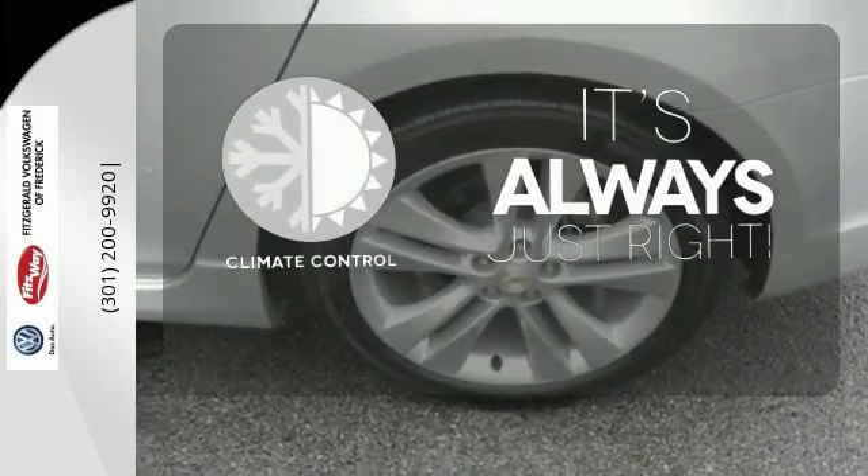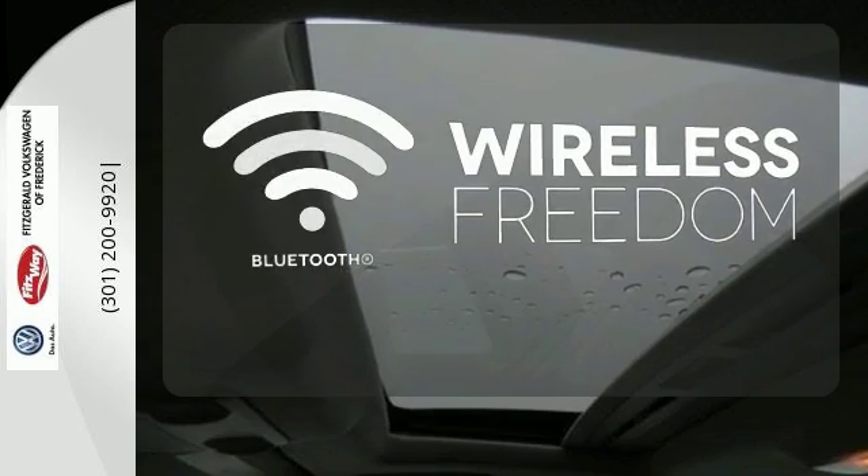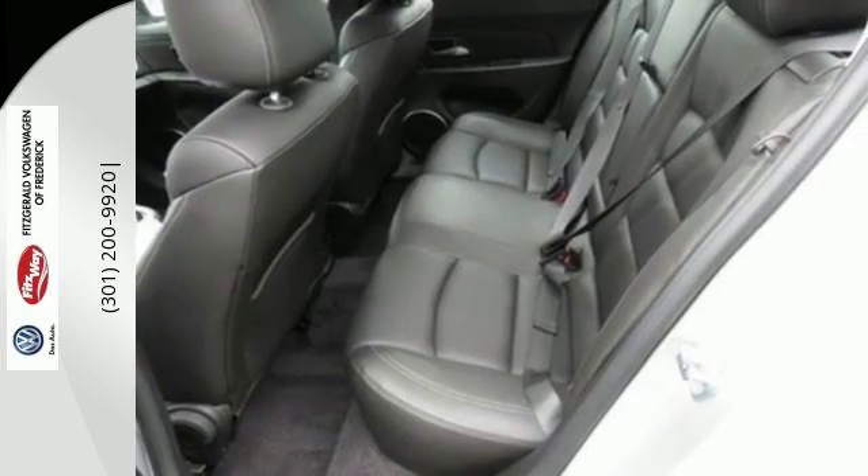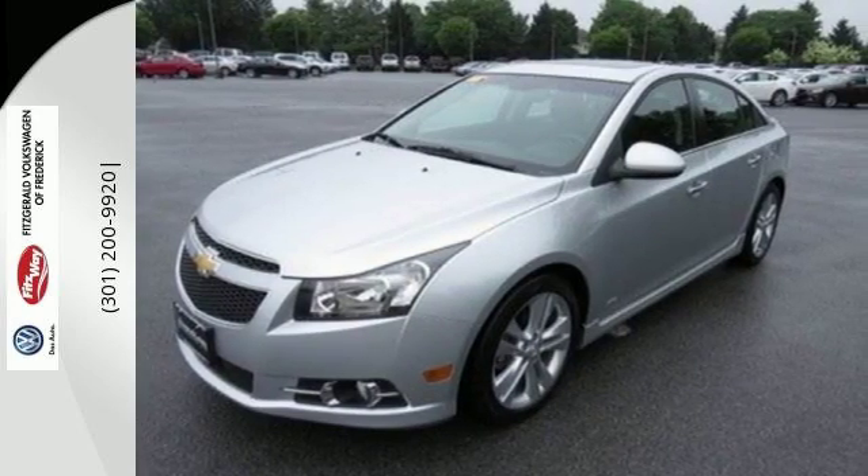Set it and forget it with the climate control. You don't have to put your life on hold when you have Bluetooth. Invest in resale value and overall satisfaction. This sedan is ready for a test drive — coming today.